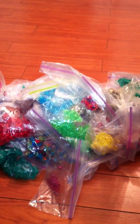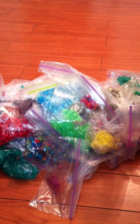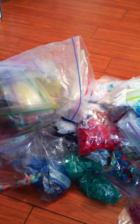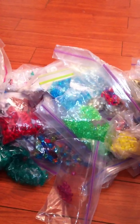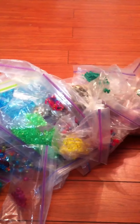Hi everyone, I hope everybody's having a good Sunday. I spent all day cleaning the craft room and found these — a bunch of beads. I forgot that I had them and don't have a need for them, so if anybody is interested in buying all of this, let me know, leave me a message.